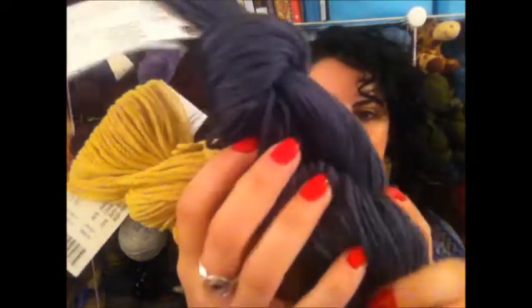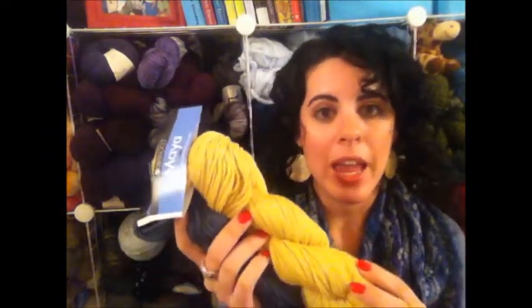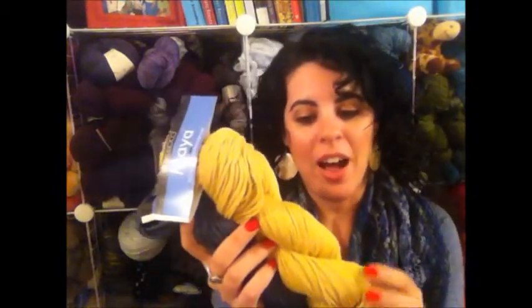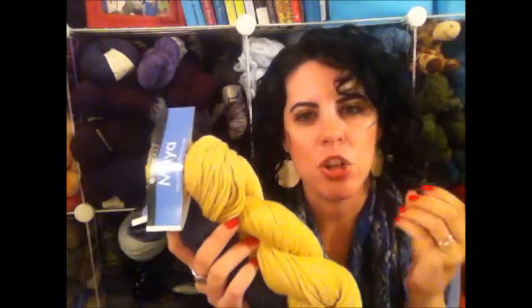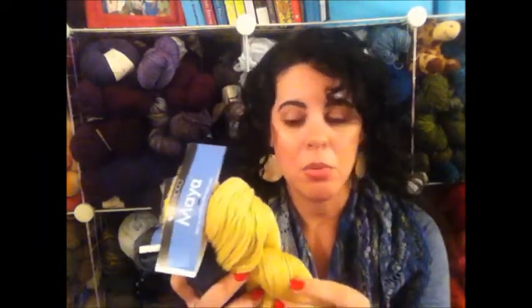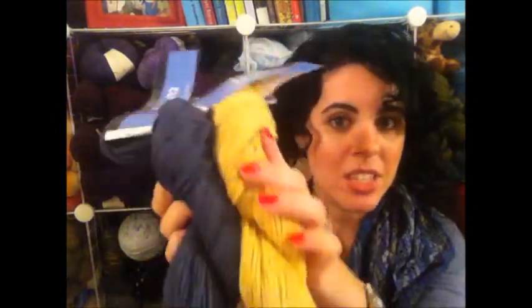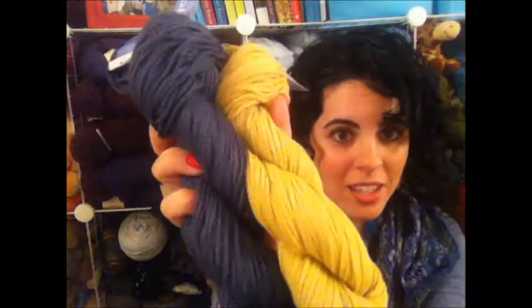Another set of yarns she gave me is called Maya. These are chain construction yarns, which I always love and they're kind of hard to find. Chain construction yarn is basically a knitted tube that you knit with. It has a really lofty texture when you knit with it, and because it's a tube it's going to have great insulative properties. This is made out of 85% cotton and 15% alpaca. It's new for them, and the colors are amazing — that mustard and the gray. I'm really excited to do something with this, and it has great yardage: 137 yards per skein.